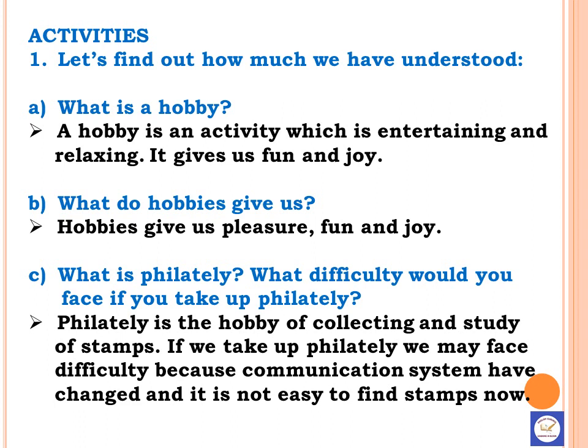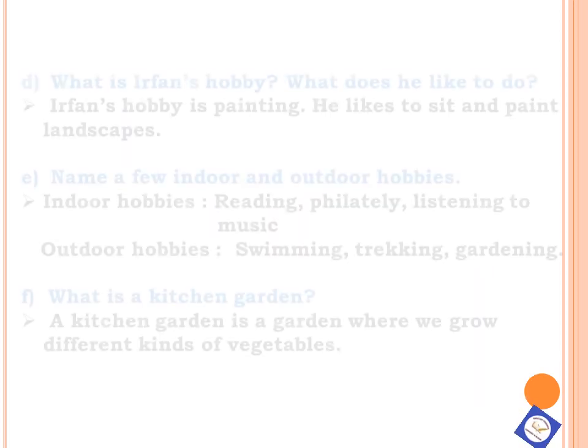B. What do hobbies give us? Hobbies give us pleasure, fun, and joy. C. What is Philately? D. What difficulty would you face if you take up Philately? Philately is the hobby of collecting and study of stamps. If we take up Philately, we may face difficulty because the communication system has changed and it is not easy to find stamps now.